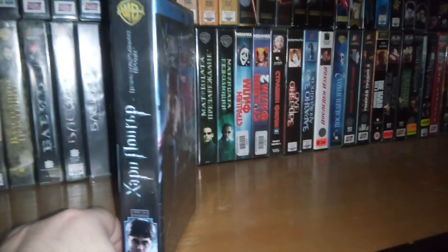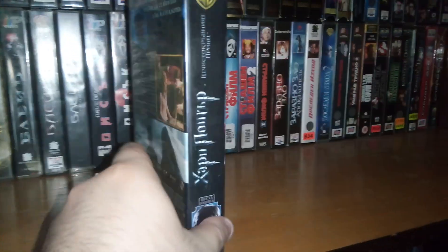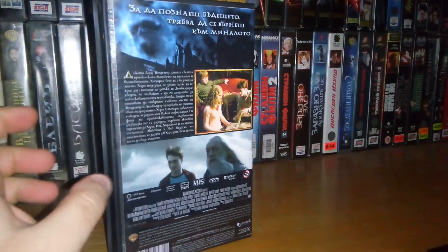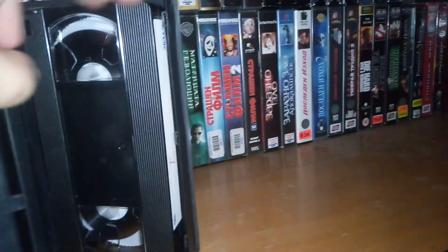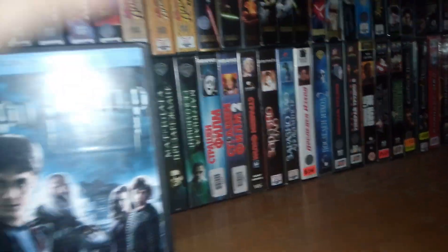This is the spine — as you can see, the logo, the movie title, and a picture of Harry Potter. And this is the back: scenes from the movie and information about the movie itself.